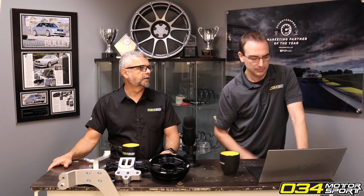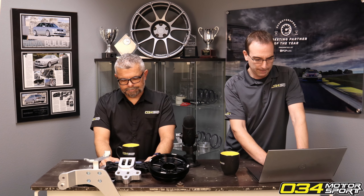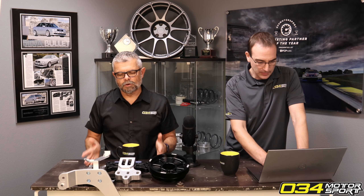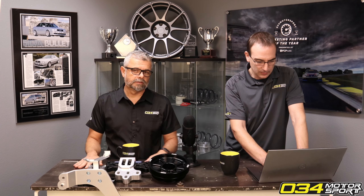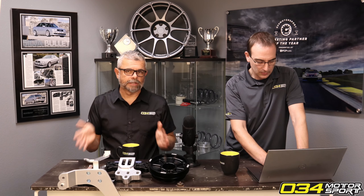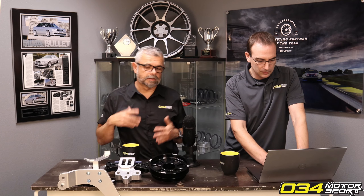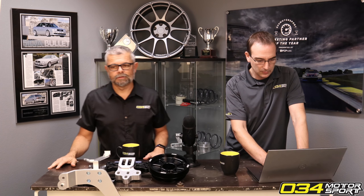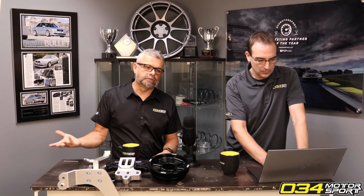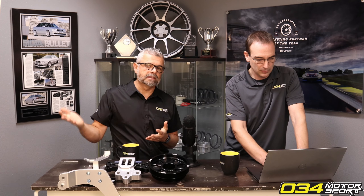I do remember installing the stock intake in the TTRS when we did those. Our goal is to normalize or isolate the variables when we advertise these to you. So a Stage 1 — the idea is you just flash a stock car. Unless a supporting mod is required, for example if the intercooler is just not big enough. Stage 2 is always going to have that required mod of the high flow cat.